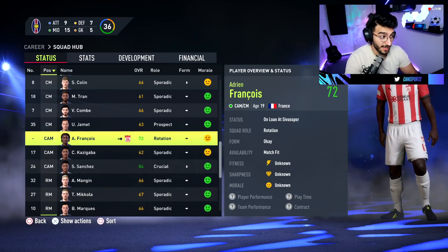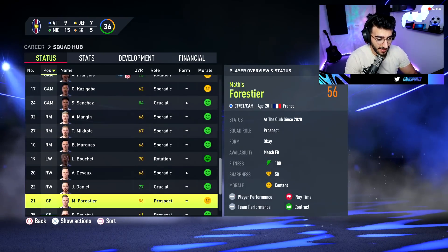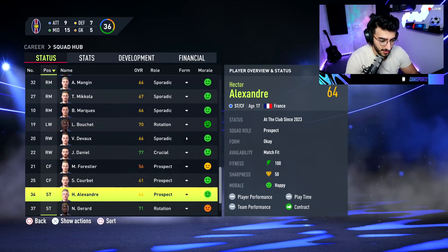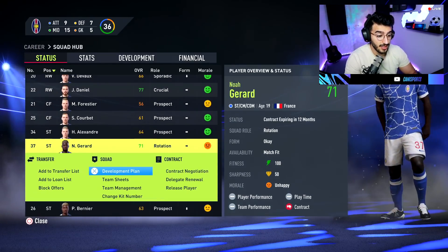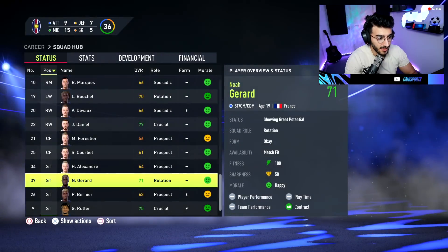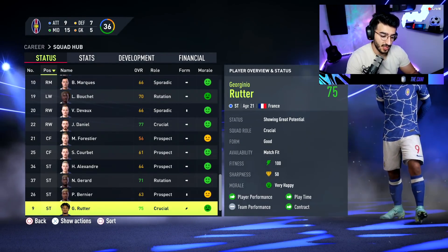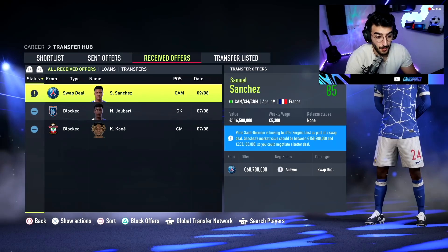Francois is growing nicely away on loan — 72 rated right now. Daniel is showing great potential. Gerard's contract is expiring soon — let's fix that. He still has great potential. Rutta still shows great potential. Now it's decision time.